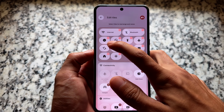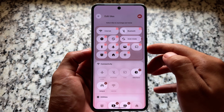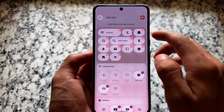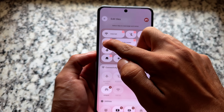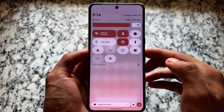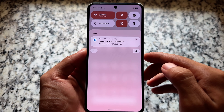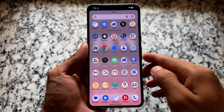Many users were complaining when Android 16 stable was released, because it was almost similar to Android 15. The major UI changes that many people were looking forward to were only available to QPR beta users. But now, since this is QPR1's last update, we will most likely see these changes in the stable update next month.